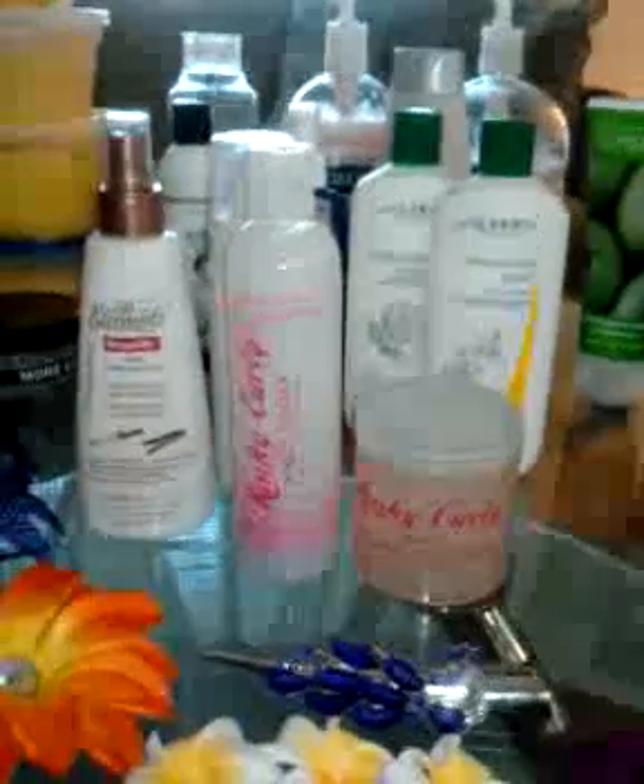And then the oh so famous Kinky Curly Knot Today and Kinky Curly Curling Custard — I have not used those yet. I get mixed reviews on them, so I will just have to try them myself and see how they work out. I've heard more good than bad, so I want to see how they work for me. I am not a wash-and-go person, but I want to try starting wash and go now that my hair is a little longer. So we'll see how those work out.